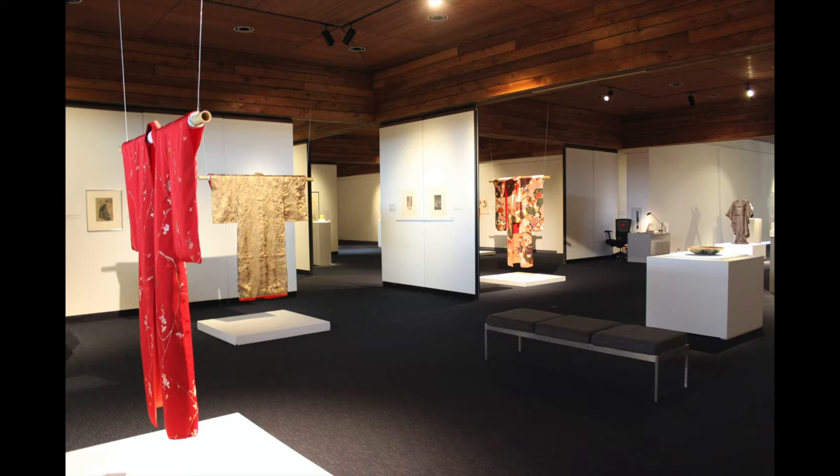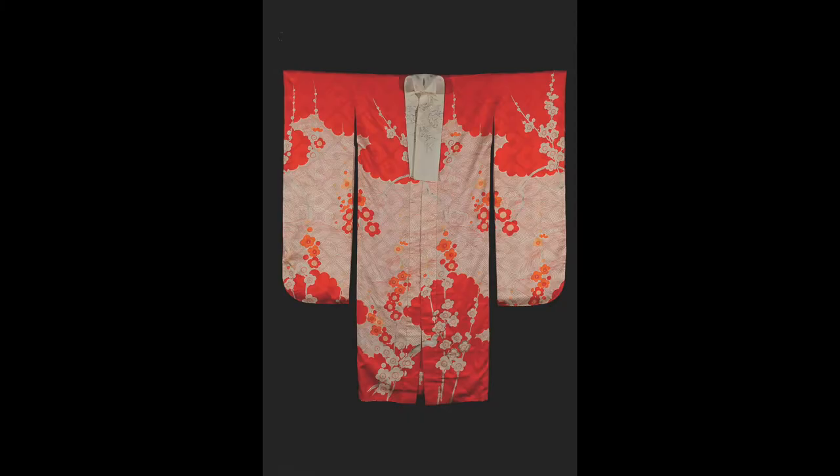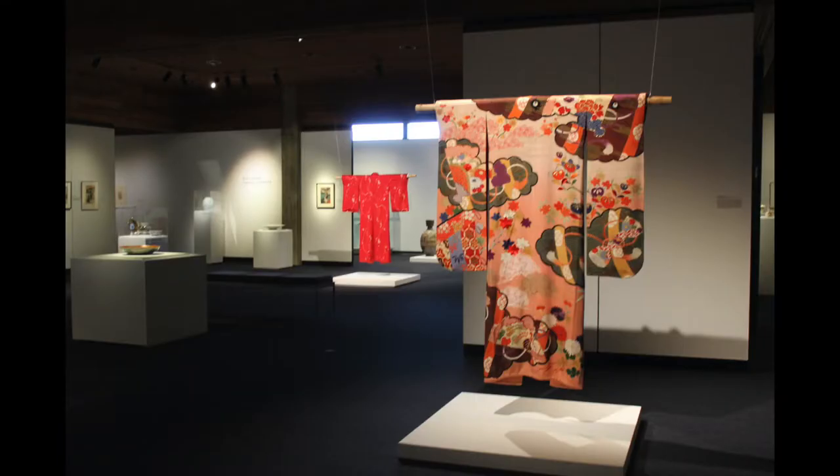It is important to note that within the category of kimono, there are many subcategories based on the materials, formality, length, and occasion worn. In fact, many contemporary wearers of kimonos take classes to learn the intricacies of kimono wearing and to avoid any fashion and social faux pas.